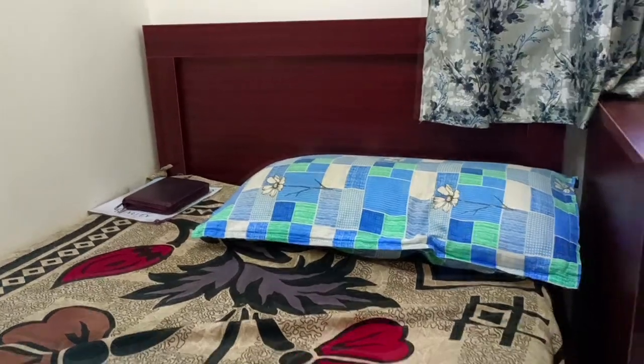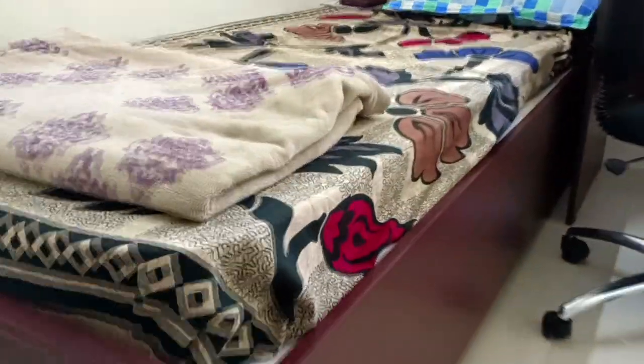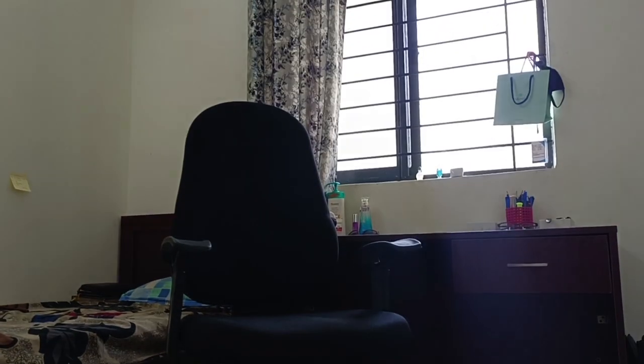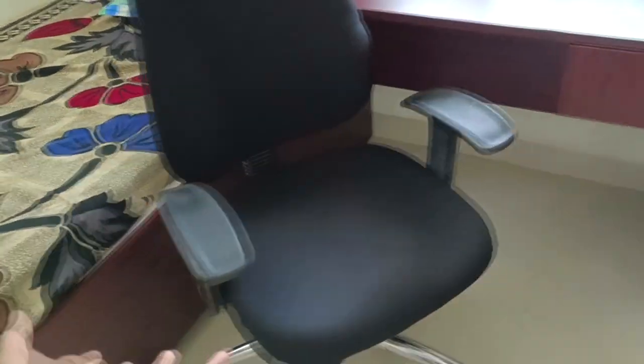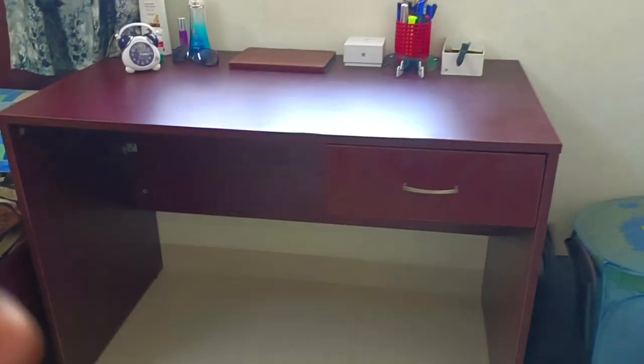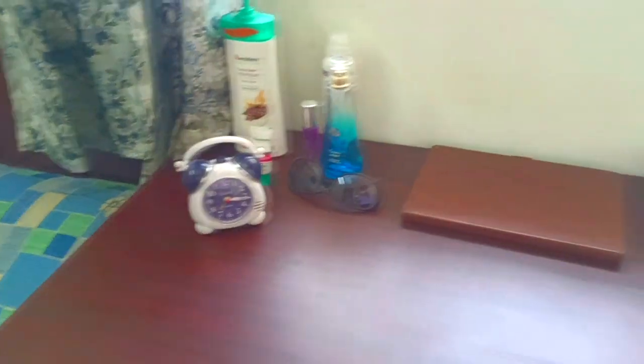This is my bed, and it has another compartment below where I store my suitcase and other things which I don't use often. This is my chair — I usually put my bag and clothes here most of the time. I rarely sit on my chair. This is my study table, and I've arranged it last night.